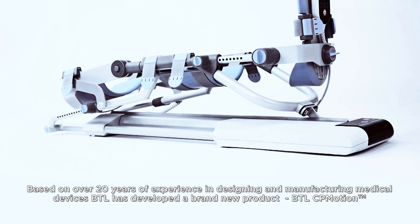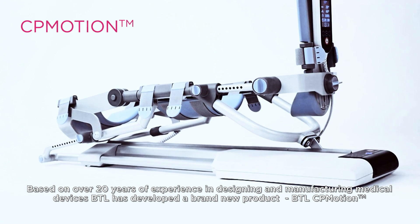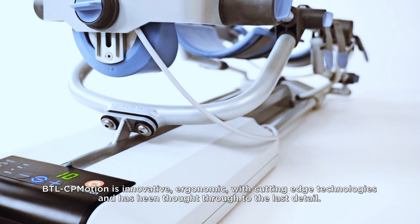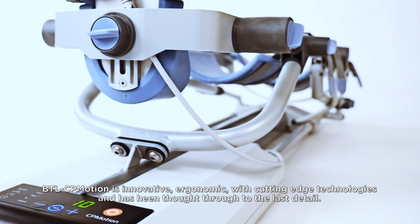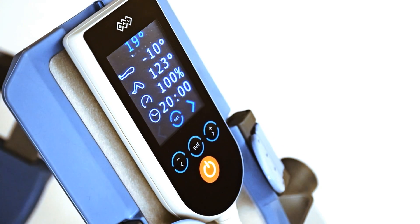Based on over 20 years of experience in designing and manufacturing medical devices, BTL has developed a brand new product: BTL CP Motion. BTL CP Motion is innovative, ergonomic, with cutting edge technologies and has been thought through to the last detail.